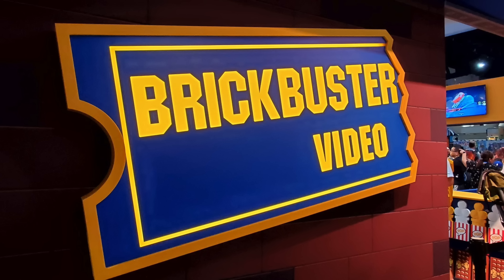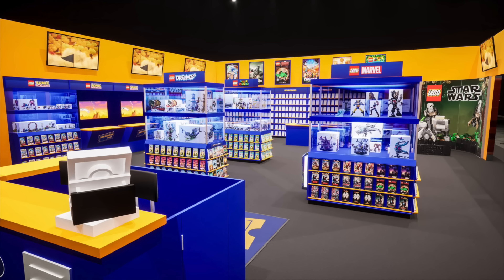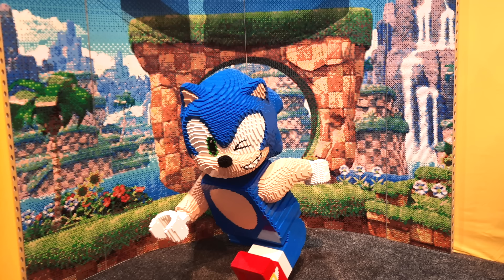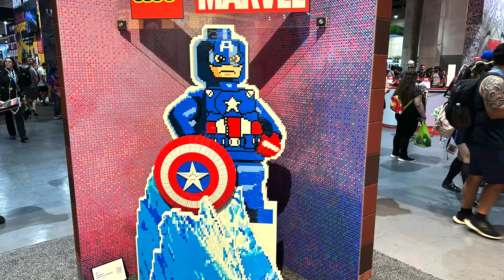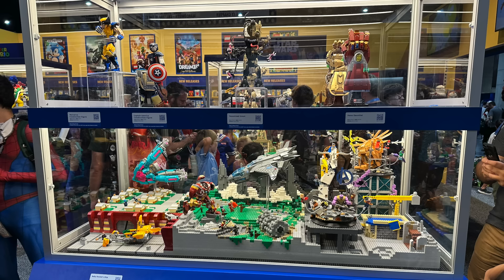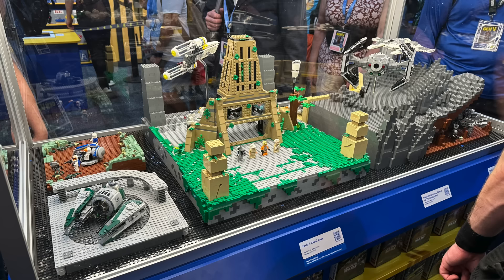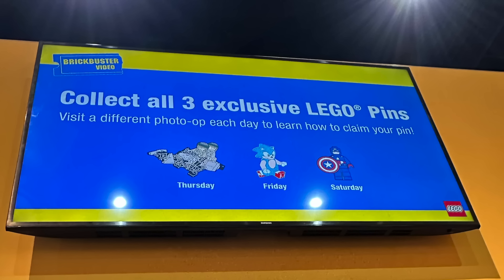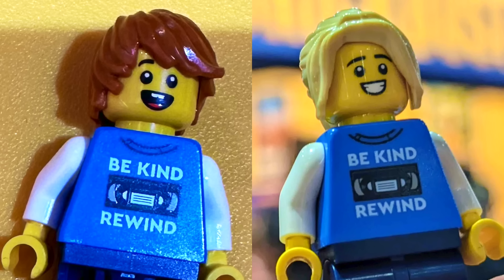In Comic-Con news, LEGO will be back at the convention next week with an all-new booth. I definitely think it's going to be hard to top last year's Brickbuster video. I'd expect them to have brand new large-scale models to take photos with, and there's going to be even more photo ops at the LEGO Marvel Experience booth, where they'll also have the latest LEGO Marvel sets on display. While it's reported LEGO won't be part of the exclusives portal this year, they may still have some exclusive items like last year's exclusive pins and build-a-minifigure station with exclusive torso.